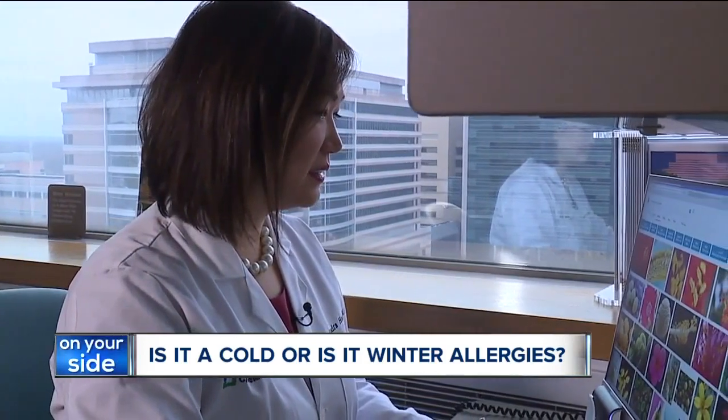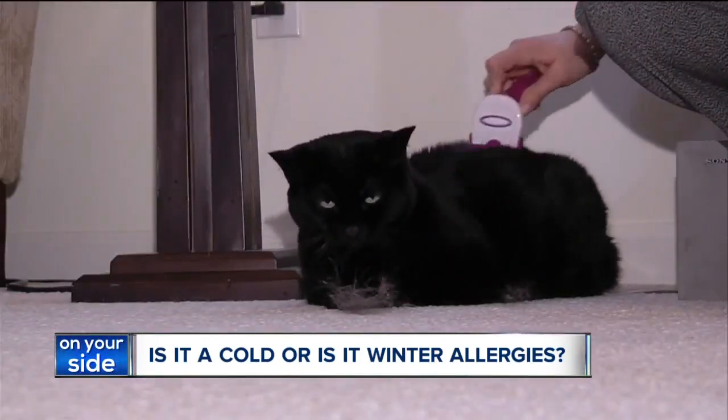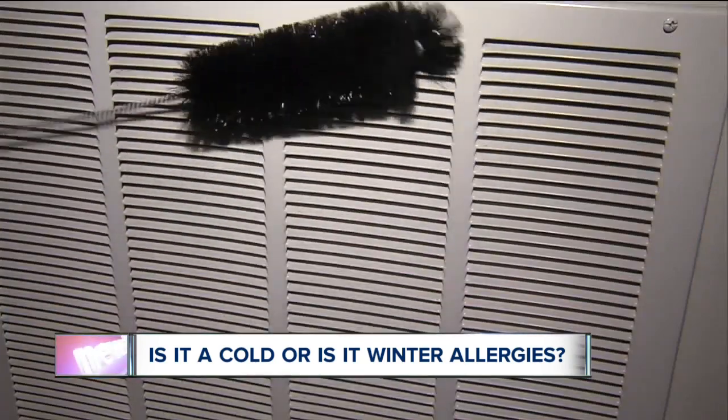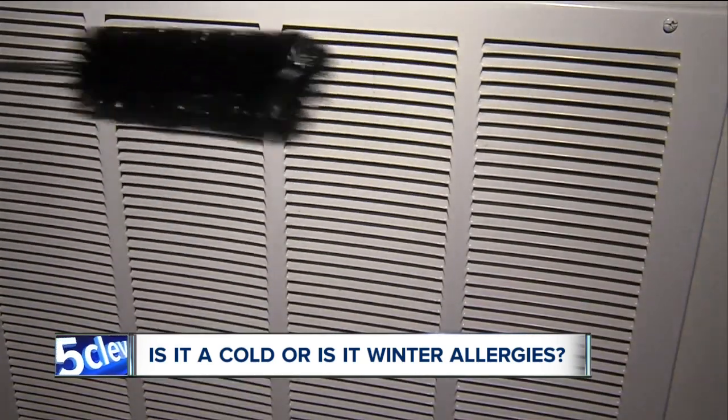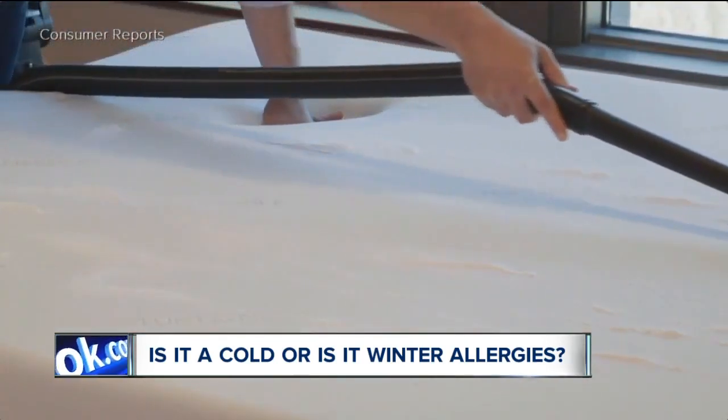Dr. Sandra Hong from the Cleveland Clinic says pet dander, dust mites, mold, and cockroach droppings can trigger you even more. She recommends getting dust mite covers for your pillows and mattresses, washing your pet once a week, and cleaning damp areas often like the kitchen and the bathroom.